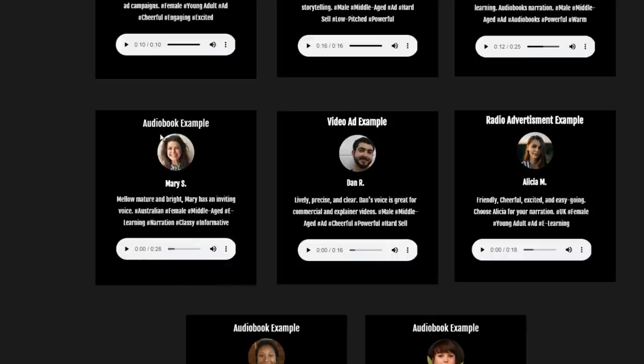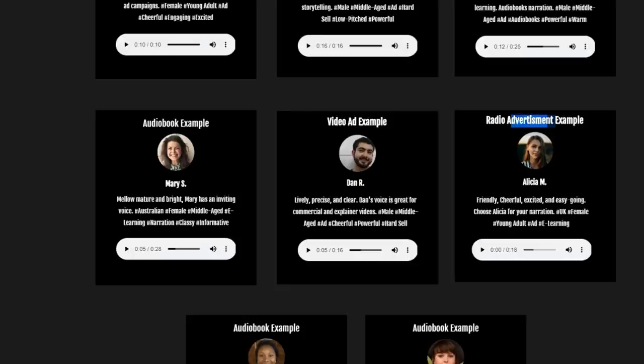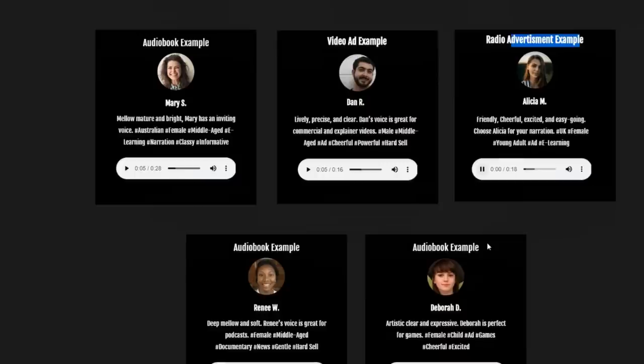Audiobook example: 'Like many other philosophers who greatly extended our knowledge of nature, Galileo...' — that actually sounds really good. Video ad example: 'Ready for some fun in the sun? Not without our oversized beach towels. Scott Surf Shop has everything.' All these voices sound pretty realistic in my opinion.